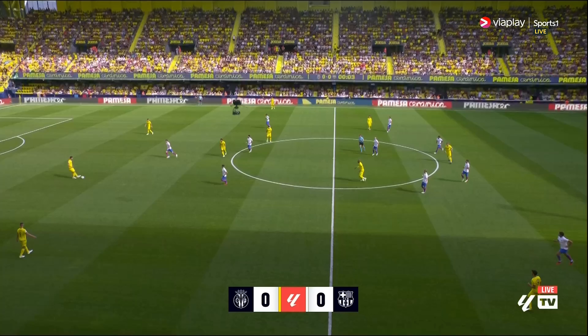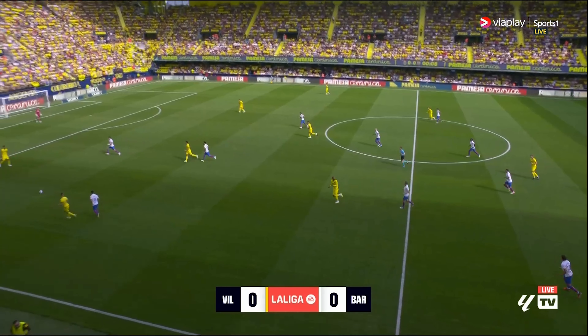Villarreal versus Barcelona. This game was utter chaos, and so I thought it would be fun to try and stamp some structure on it by having a look at the tactics.